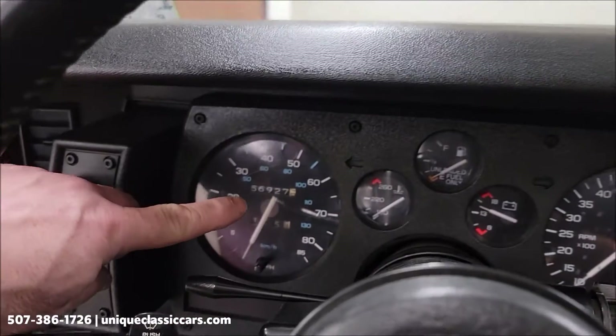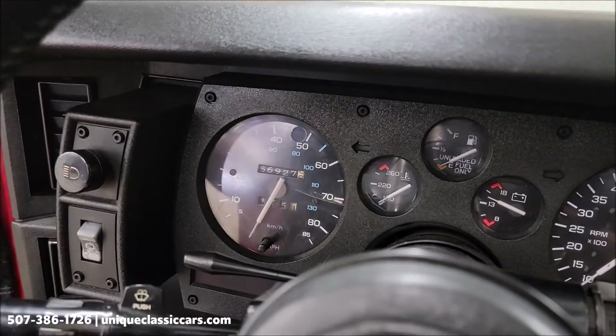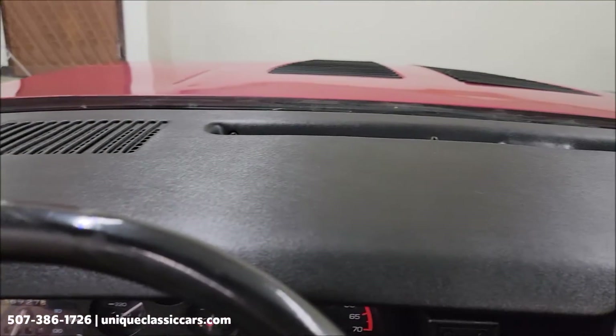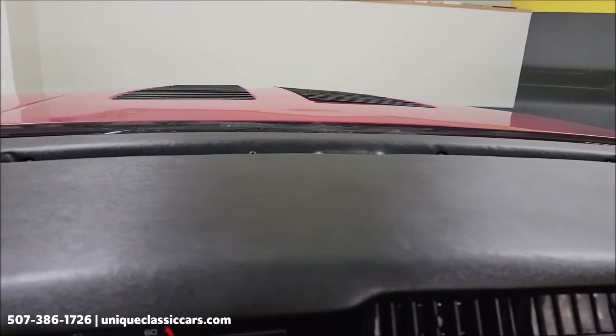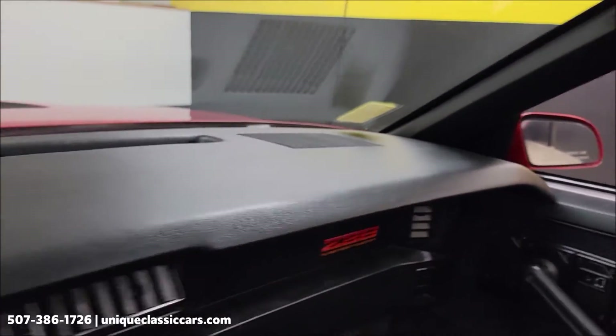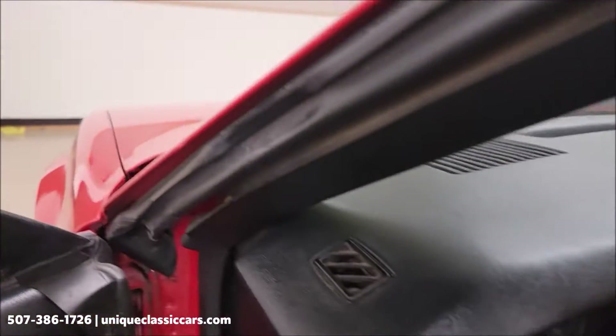Wipers work, windshield is good. It does show 56,927 miles — can't confirm or deny miles. Once the car becomes a certain age, it's not recorded on the title anymore, it's just marked exempt. Dash looks good — no cracks or fading.